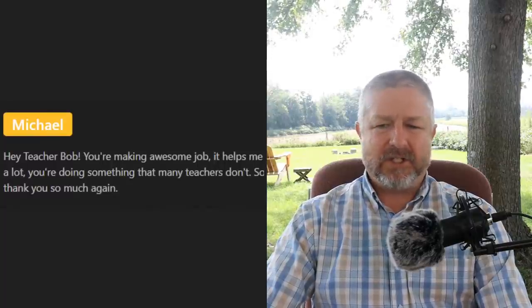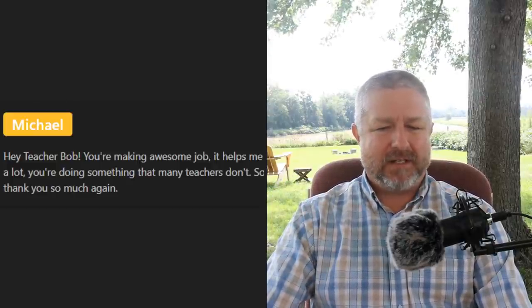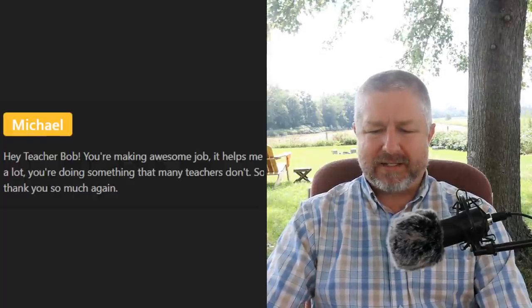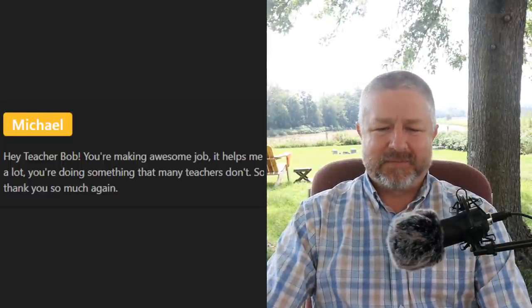Michael says: 'You're doing an awesome job — it helps me a lot, you're doing something that many teachers don't, thank you so much.' Well, it's no problem — I really do enjoy doing this. My love of languages, my love of technology, and my experience as a teacher all combine to make this really fun. I know I mentioned YouTube is a little bit like my job now, but it's really kind of a hobby. I just really like doing it.